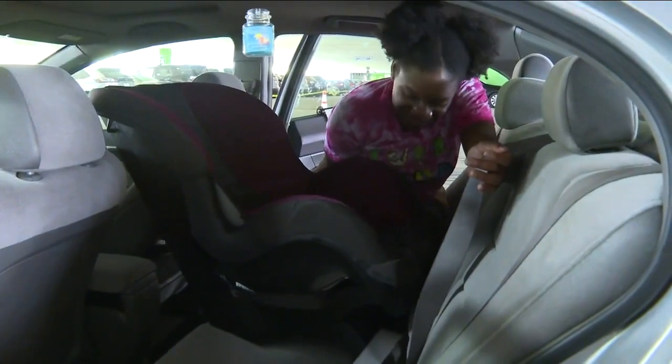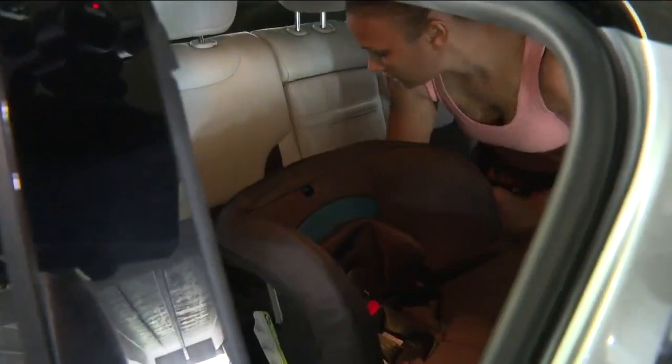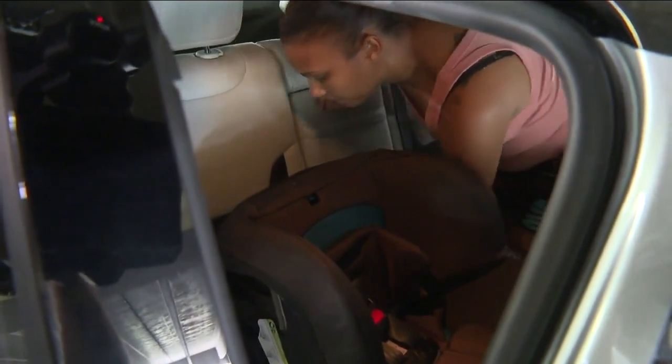These moms say maybe the best part about the class is they all leave with a brand new car seat at a discount price. They typically ask for a $20 donation from the family, and what they do with those donations is purchase more car seats, so it goes directly back to the community.